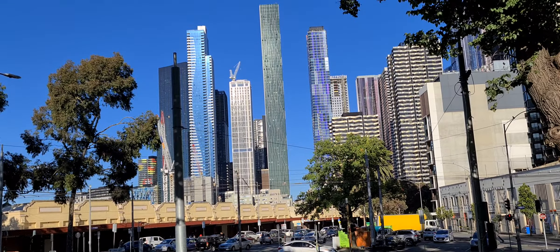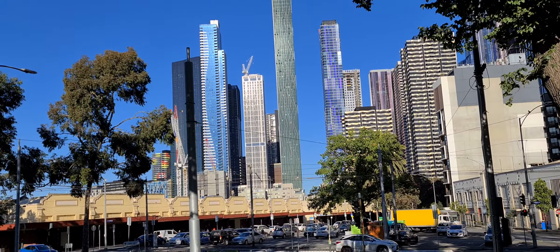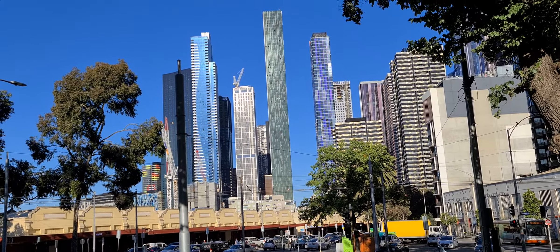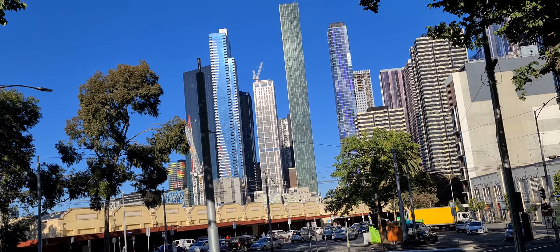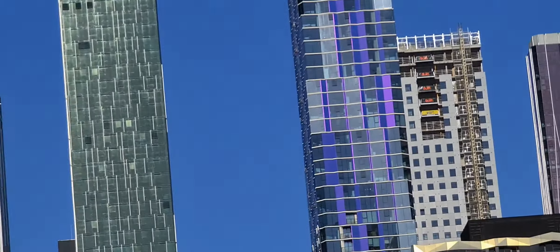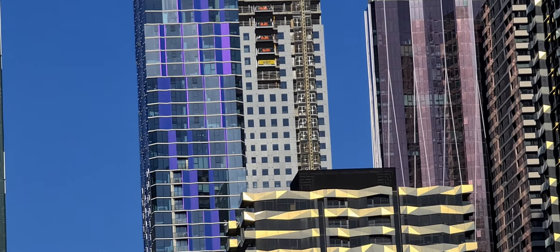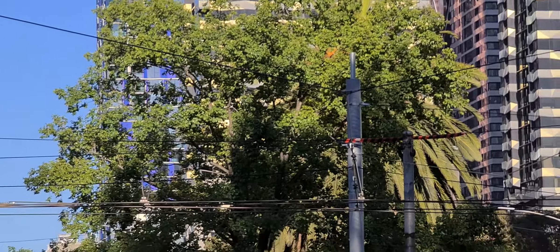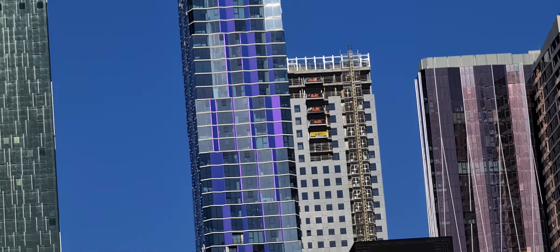Hey guys, I just want to show you from far where I live for my holidays. The purple colored building you can see right there — that's where I normally stay, right at the top. That building has 69 levels. Let me zoom in so you can see exactly where I live for my holidays. The name of this building is Lighthouse, 4402 Elizabeth Street.